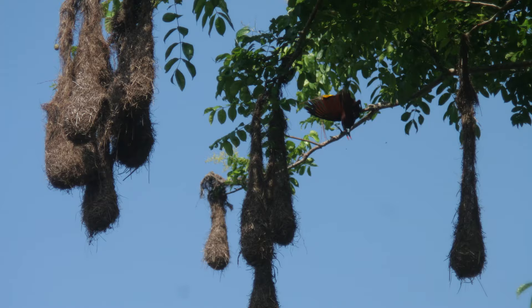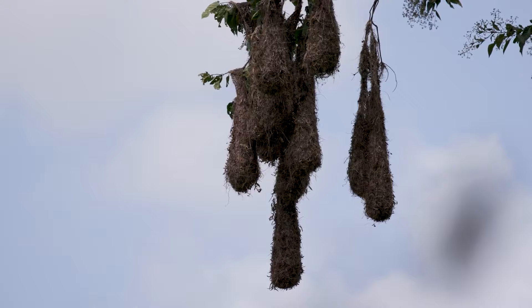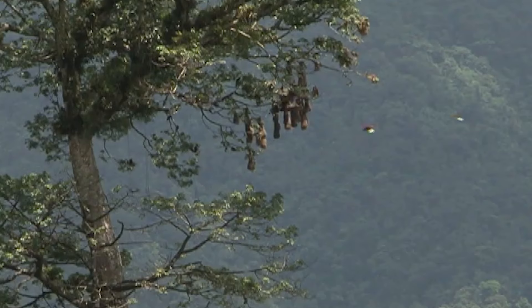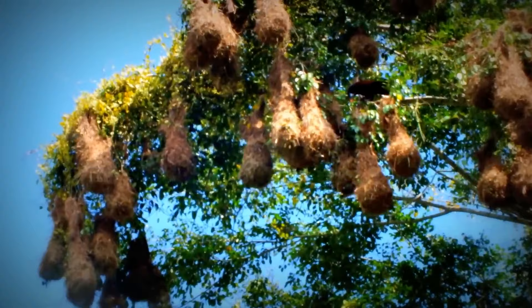Number 7: Montezuma Oropendula. From a distance, the nests of the Montezuma Oropendula look like low-hanging fruit — a cruel illusion if you happen to find yourself shipwrecked and starving on a Caribbean island. During the breeding season, the coastal trees of the Oropendula's habitat are decorated with anywhere from 30 to 40 nests, though some larger specimens can host over a hundred.